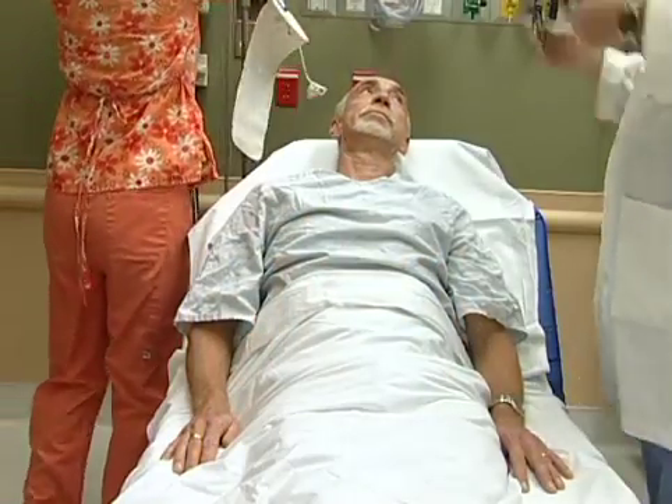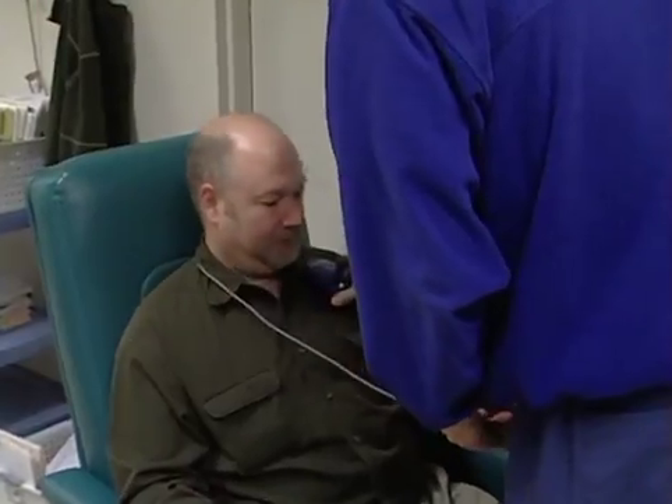These blood clots can cause strokes, and people with these conditions are also at high risk for heart rhythm problems.